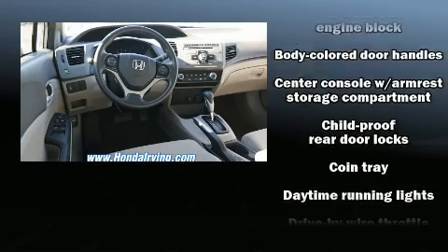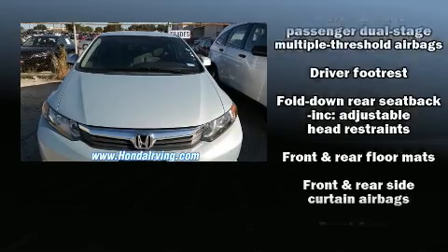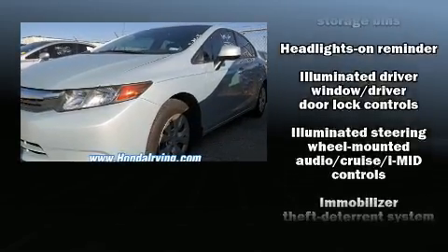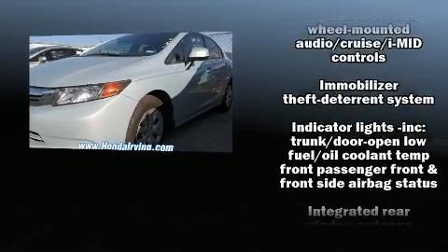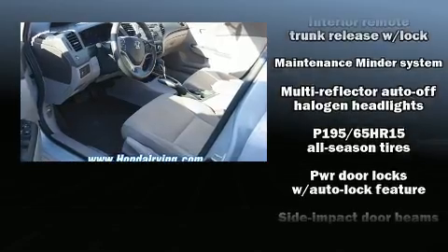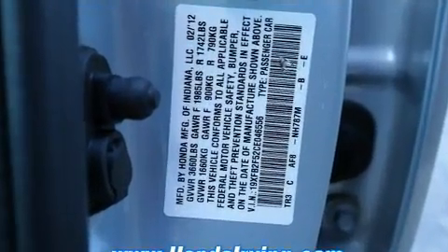Honda also prioritized safety and security with features such as dual front impact airbags, head curtain airbags, traction control, a security system, and ABS brakes. Brake assist technology provides extra pressure when applying the brakes.